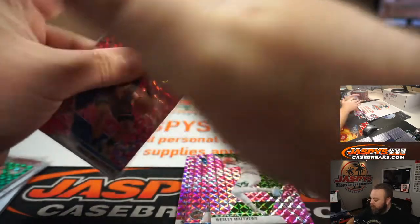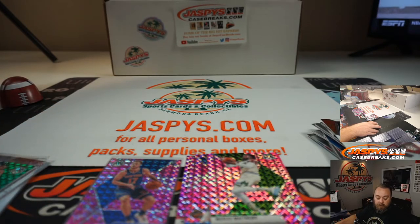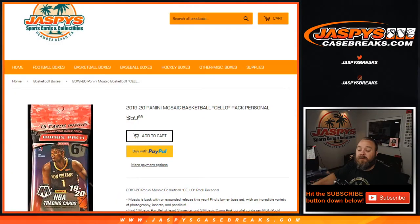So overall, nice packs. You got a LeBron James Jammasters, Zion base rookie, and Luka Doncic base as well. That was a personal break — two solo packs of 2019-20 Panini Mosaic Basketball. Available on Jaspys.com. I'm Sean. JaspysCaseBreaks.com for group and case breaks, Jaspys.com for personals. We'll see you guys next time.